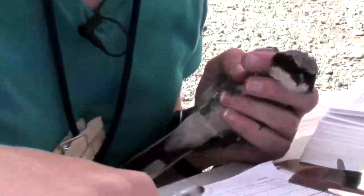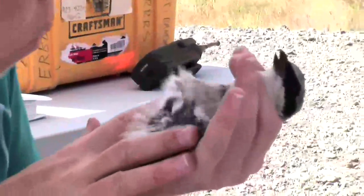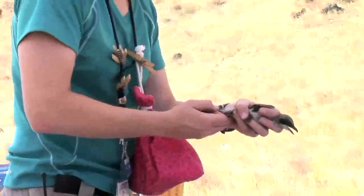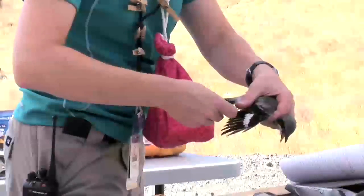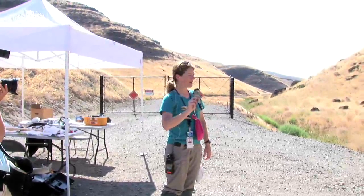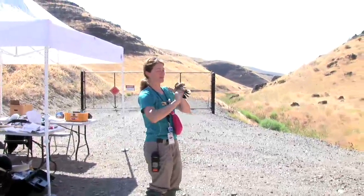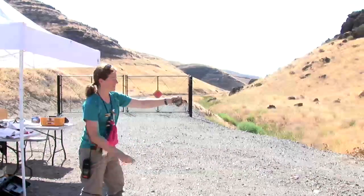This bird banding program is a very important contribution to the national data collected on birds. The MAPS program has been ongoing for at least 20 years, maybe even longer. There's a long-term database used to monitor the survivorship of these passerines — the songbirds — in North America, and this has helped immensely towards conservation of these species. There are a lot of declining birds, especially in grassland habitats like the one we're working in, and this kind of data can really have a huge contribution to avian conservation. We feel really fortunate to be a part of that here at the lab.